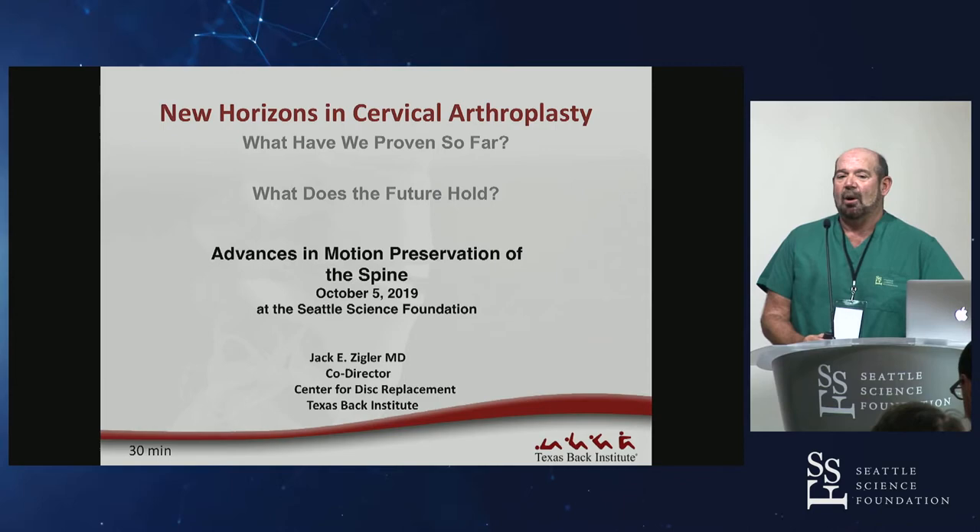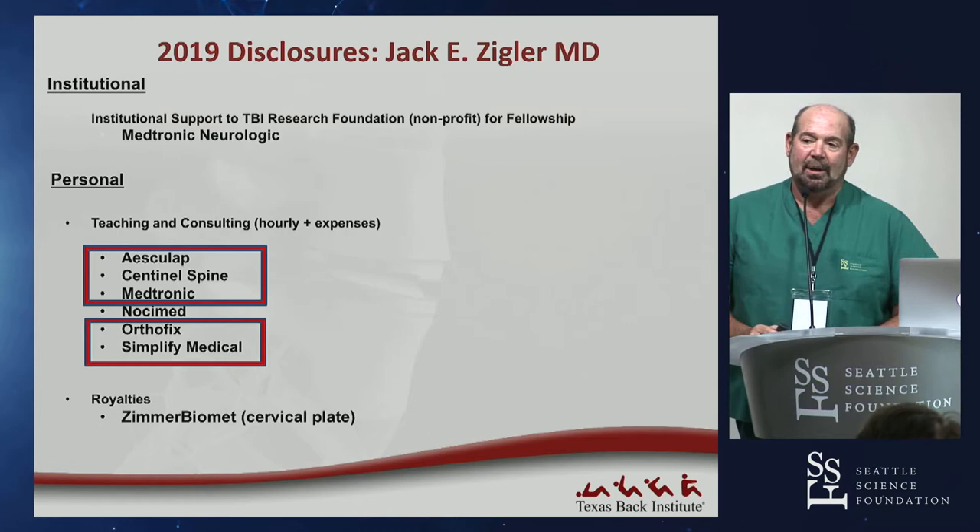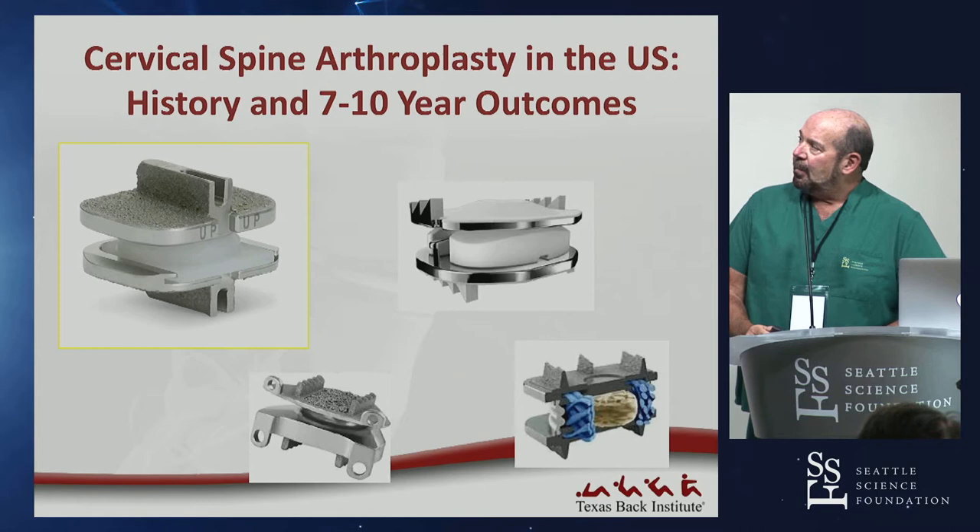I'm going to build on what we just heard and talk about accelerating through the data collection and what the future looks like. My disclosure is I teach and do training for almost all the companies that have artificial cervical discs.